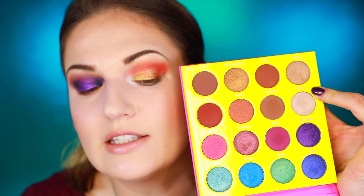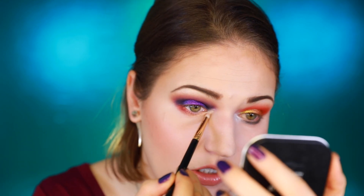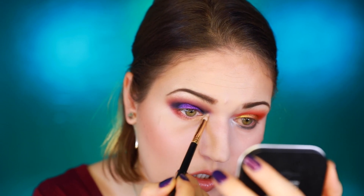Maybe if you guys want to see a proper look using these palettes I can do that in another video, because this looks a bit ridiculous. And then I'm going to do Giza — this one has a strong shimmer to it so I probably wouldn't apply it over the whole brow bone. That's a really bright inner corner highlight — it definitely shows up on my skin tone, which is actually kind of crazy because often these highlighty shades don't really show up on me.